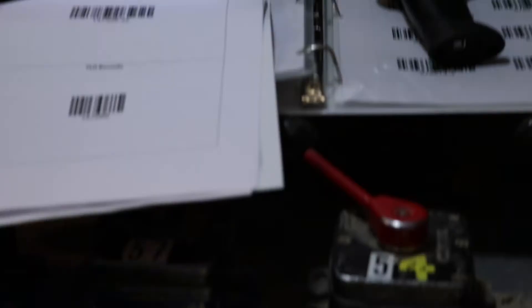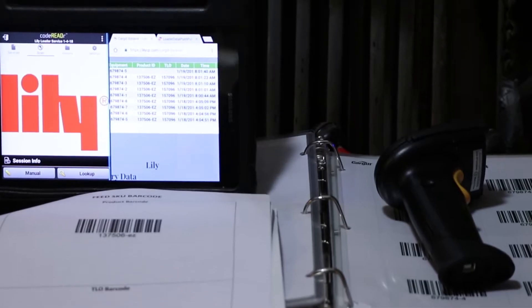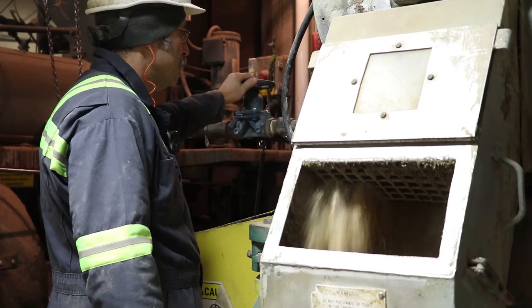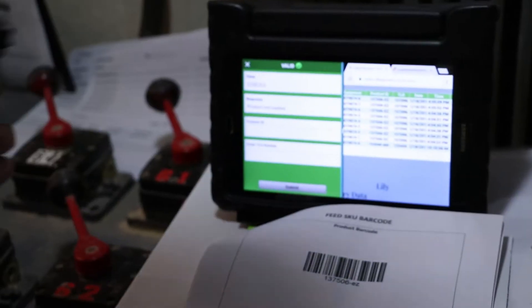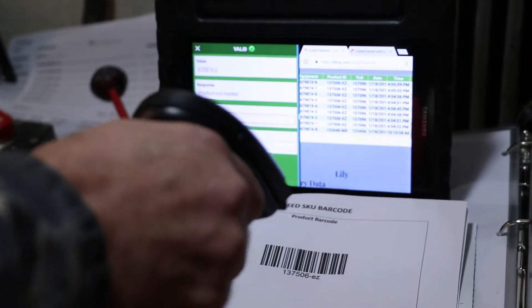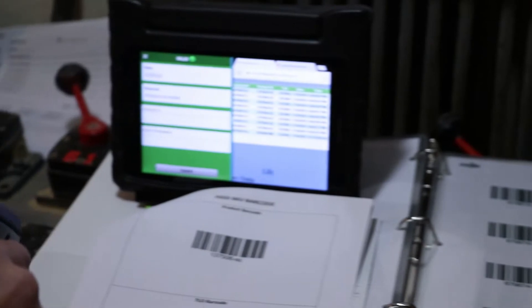This is the loader screen. Our program and website automatically updates as the loader loads, so he can see exactly what he's putting where in what compartment. He has the ability to go back in and, if he makes a mistake, change it.